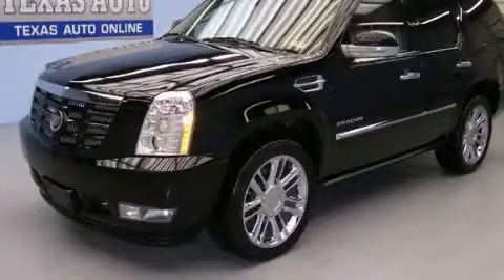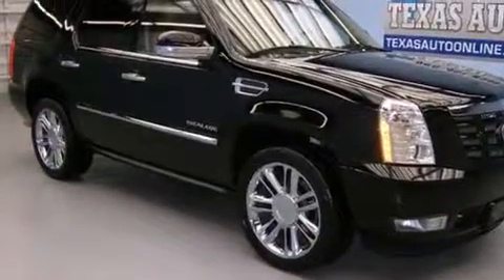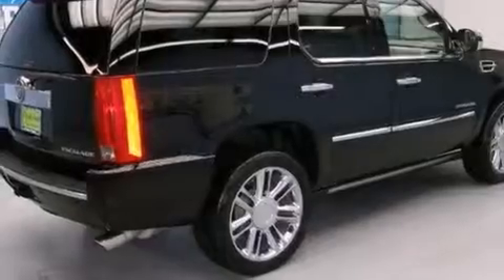This is a 2011 Cadillac Escalade with a great fit and finish. It has a 6.2-liter 8-cylinder engine, an automatic transmission, and all-wheel drive.